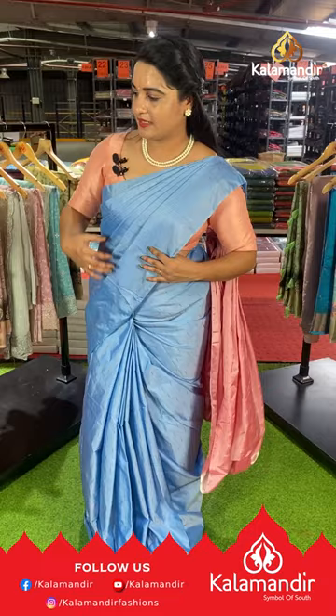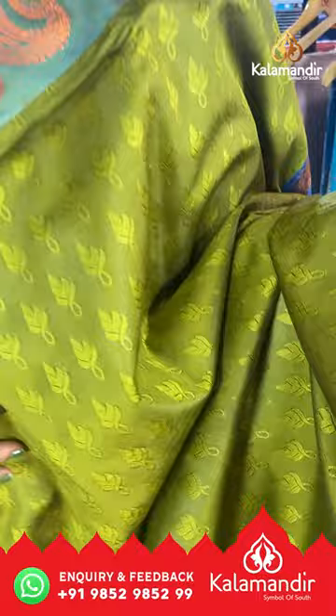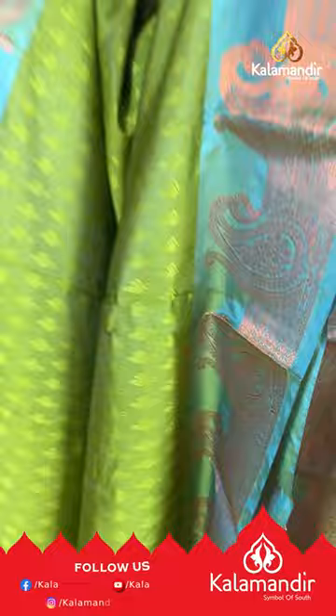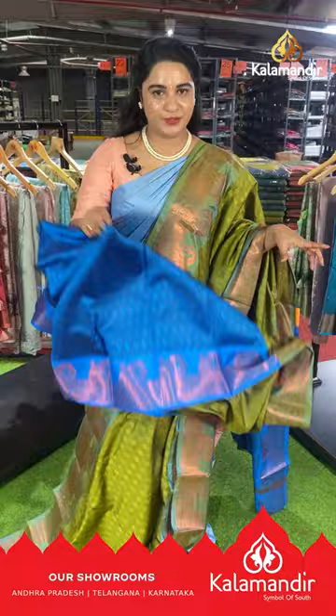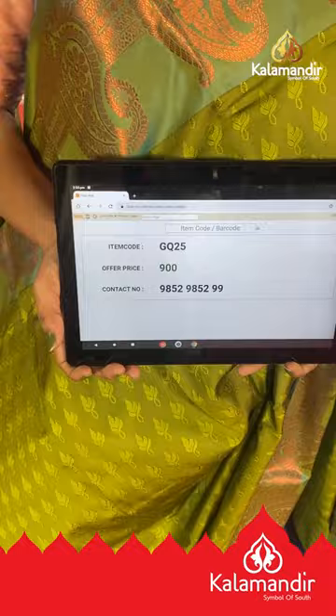Next saree is in mehendi green and rama blue — a lovely classic combination. The body has a self-embossed design with a contrast border featuring parsley motifs and rudraksha buttis. The pallu is contrast with self-embossed design and lines, paired with a contrast self-embossed design blouse with border. Saree code GQ25, price ₹900. To buy, take a screenshot and share on our WhatsApp number.